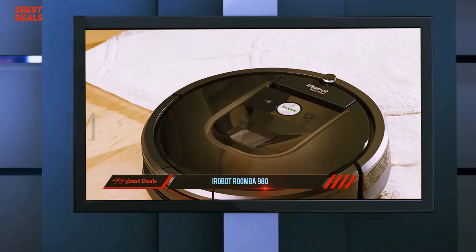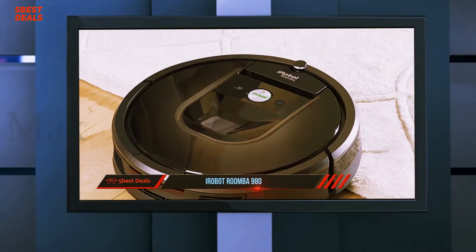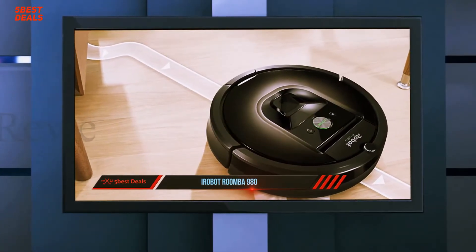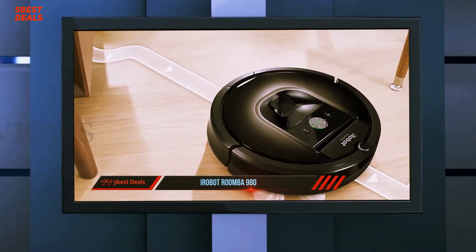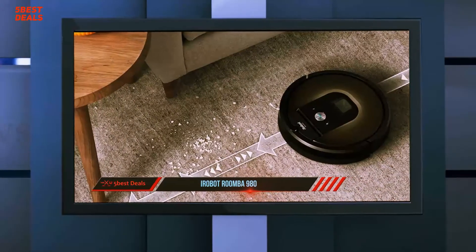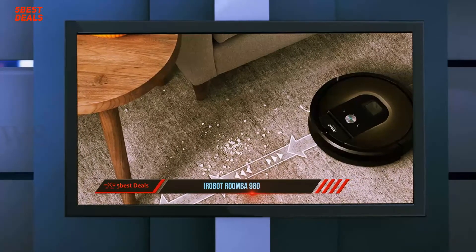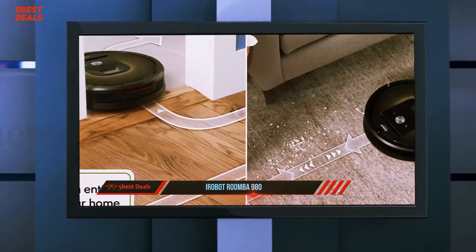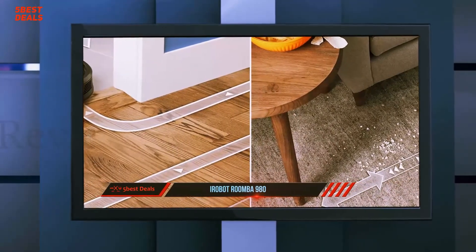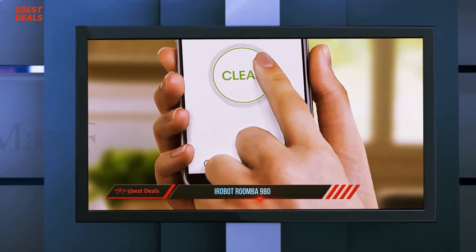We reviewed the $700 Roomba 880 back in 2013 and it was the most impressive automated floor cleaner we'd ever seen, but the robot vacuum industry is growing fast and competing models are putting Roomba's dominant position in question. New app-enabled models are appearing on the landscape, and iRobot's latest bot, the $900 Wi-Fi-enabled Roomba 980, available in the U.S. starting September 17th and in Europe and Japan by the end of the year, is part of that trend.